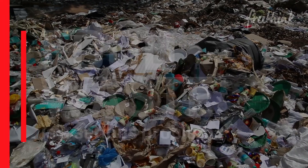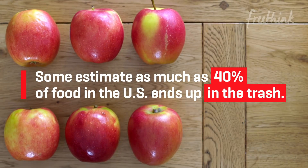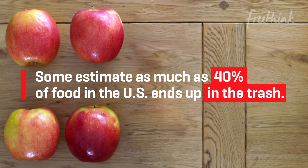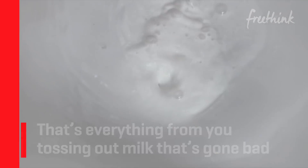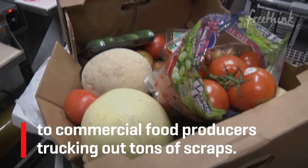Food waste is a serious problem. Some estimate as much as 40% of food in the U.S. ends up in the trash. That's everything from you tossing out milk that's gone bad to commercial food producers trucking out tons of scraps.